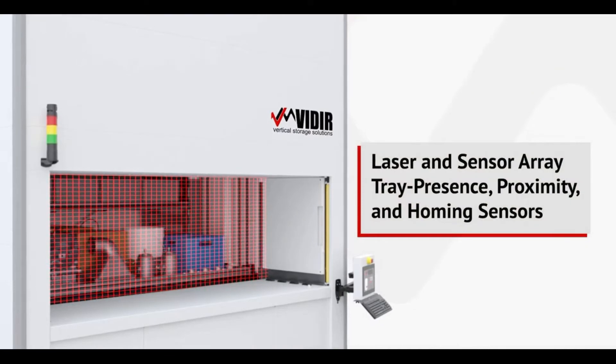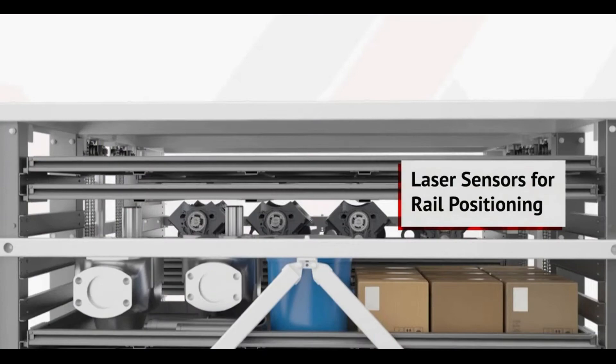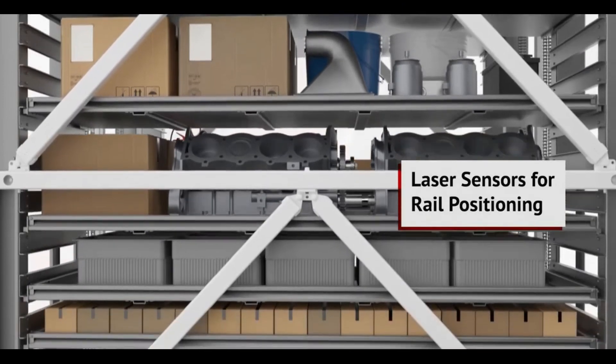A cutting-edge laser and sensor array — including tray presence, proximity and homing sensors, and laser sensors for rail positioning — ensures tray movements are accurate, fast, and eliminate errors and shutdowns.